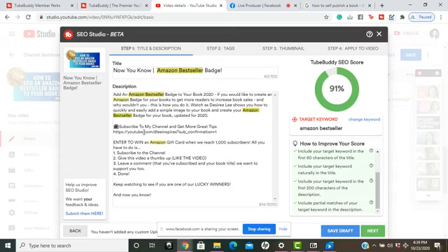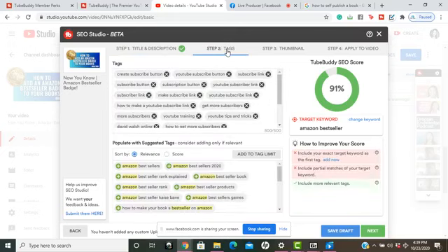On the right-hand side of the box it shows me checkmarks for everything I've done correctly. I put 'Amazon bestseller' inside my title, it's also in the first 200 characters of my description, and now it's going to tell me how to improve my tags to get my SEO score to 100.